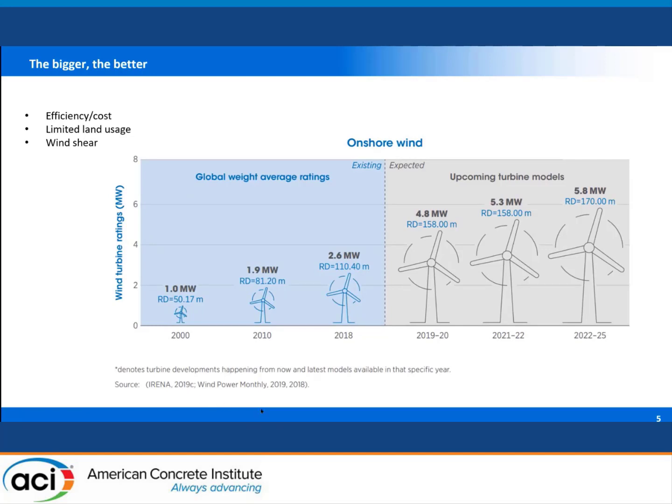We need to make wind energy more efficient and build more wind farms. Over the past 20 years, we have developed wind farms in areas with very good wind resources. Now we are looking to build in areas with less ideal wind and more population density. A typical wind turbine built 20 years ago was about 1.0 megawatt with a rotor diameter of 50 meters. Today's typical onshore turbine is 4.8 megawatts with a rotor diameter of 158 meters — bigger means more efficient energy production with less land usage.